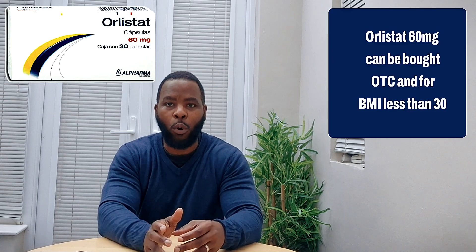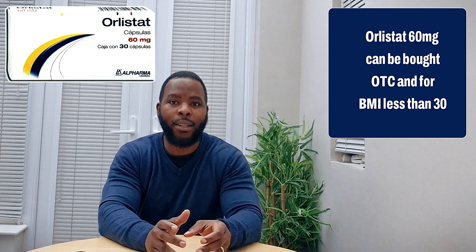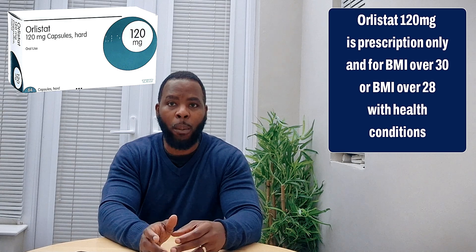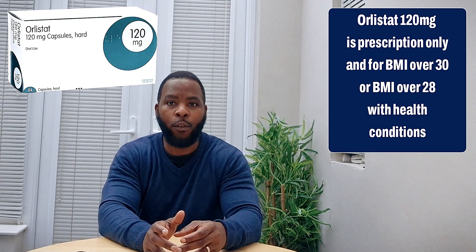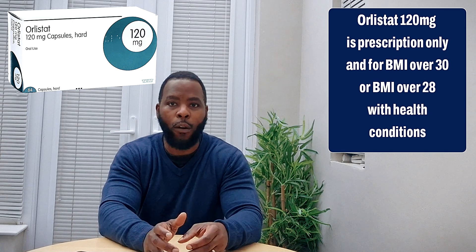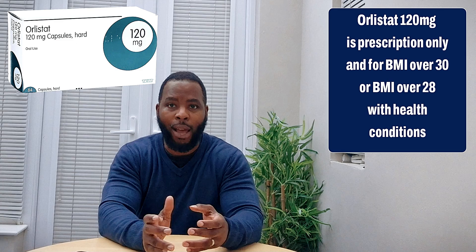Orlistat comes in 60mg and 120mg doses, which is usually taken three times a day with your main meal. It can also be taken an hour after your meal. The 60mg dose is available over the counter and is usually recommended for those with a BMI of less than 30, while the 120mg dose is a prescription dose given by your doctor and is usually recommended for those with a BMI of over 30, or if you have a BMI of over 28 with other comorbidities such as diabetes, high cholesterol, and high blood pressure.